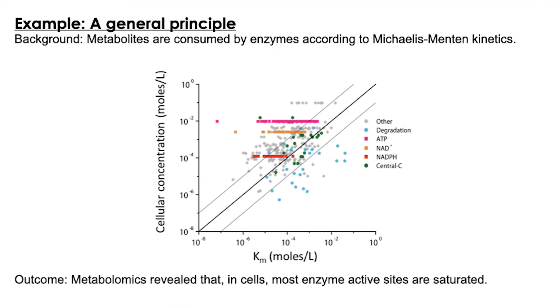The few cases where enzyme active sites are not saturated are quite logical and informative. For example, the light blue points are degradative enzymes that consume an apparent high-value product — they're sitting in E. coli just in case the E. coli comes across a trove of amino acids and its amino acid level goes very high. Otherwise, they're sitting there with their active sites empty.